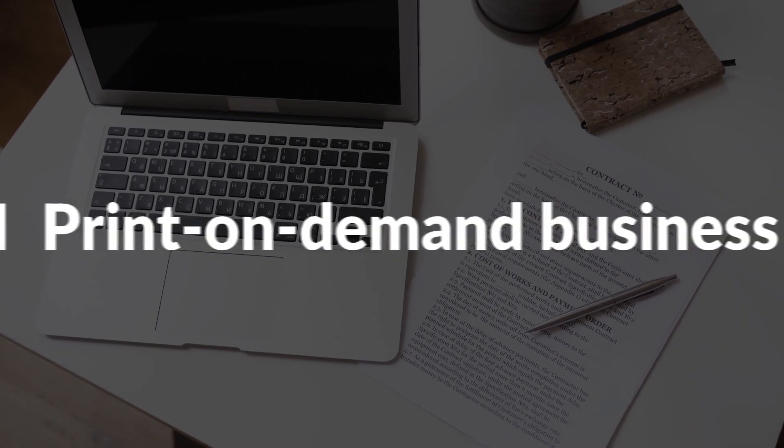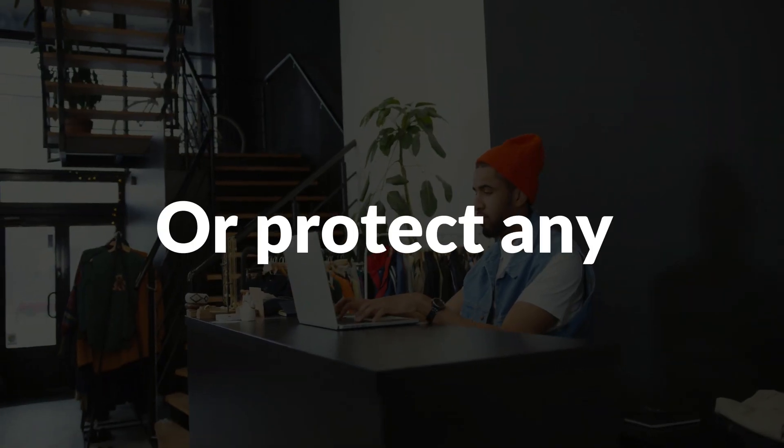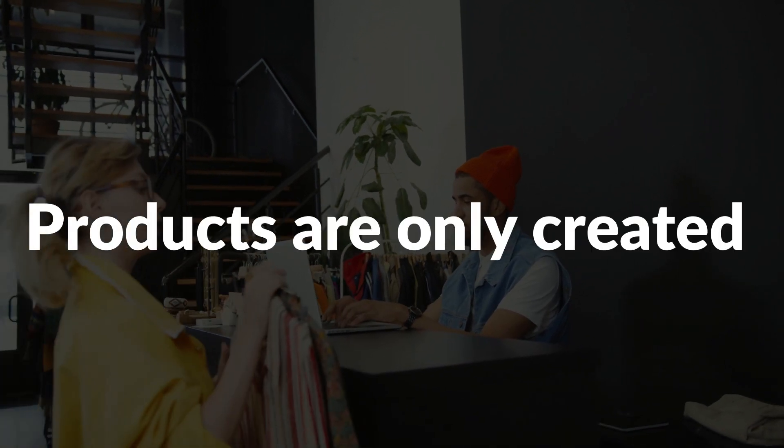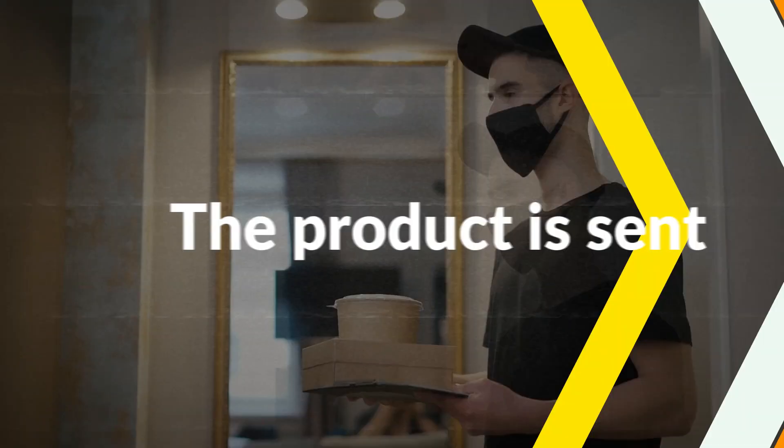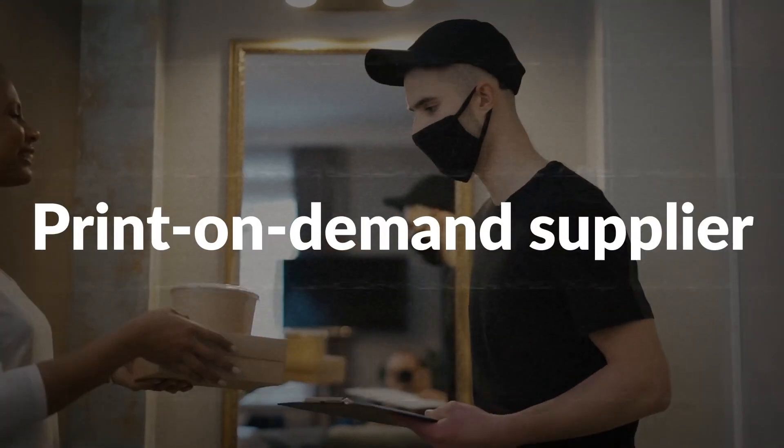The good thing about the print-on-demand business is that you literally never have to manage, store, or protect any physical products. That's because products are only created after a sale goes through, and then the product is sent directly to the customer from the actual print-on-demand supplier.